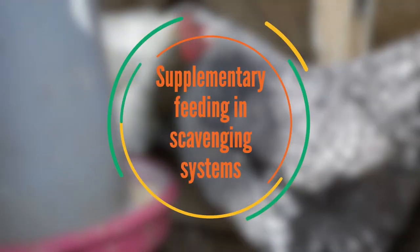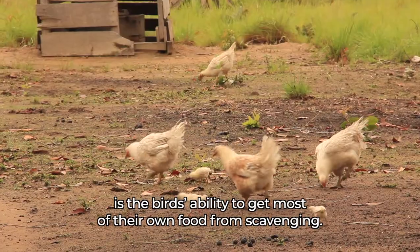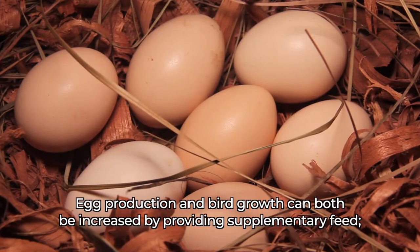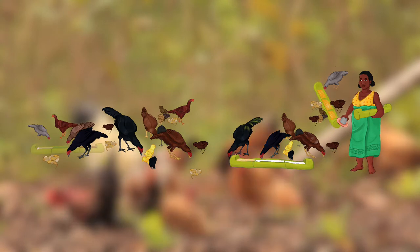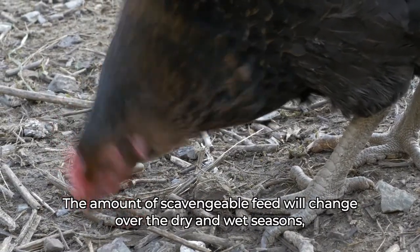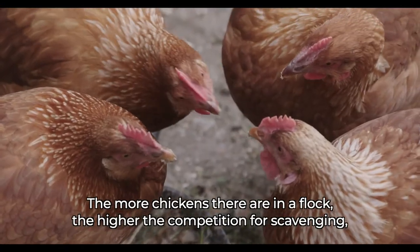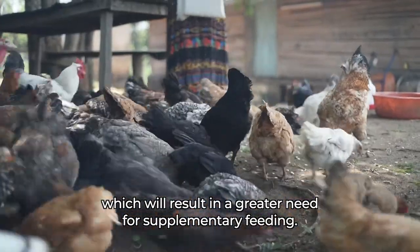Supplementary feeding in scavenging systems. A huge benefit of extensive scavenging systems is the birds' ability to get most of their own food from scavenging. Egg production and bird growth can both be increased by providing supplementary feed. However, it is not meant to replace scavenging. The amount of scavengable feed will change over the dry and wet seasons and from one year to another. The more chickens there are in a flock, the higher the competition for scavenging, which will result in a greater need for supplementary feeding.